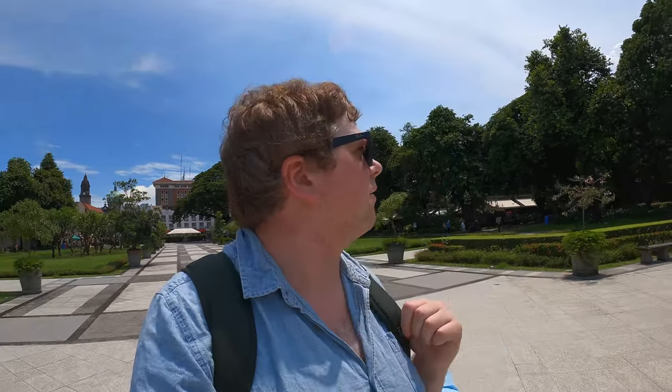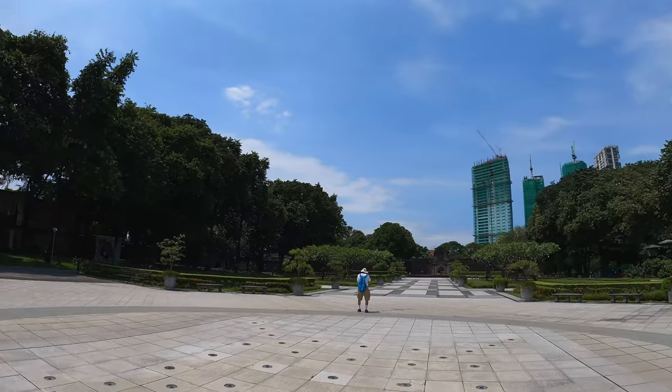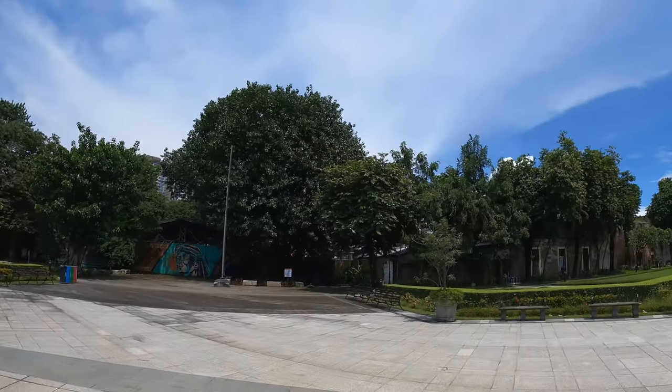So the fort was built in 1592, if I remember correctly, originally for the Spanish so they could protect their trade routes and government. Some time passes — I don't know how much, I completely forgot — but have a look at this view just real quick. Absolutely stunning. Some nice music in the background. We're heading toward what I assume is the main entrance for the fort.